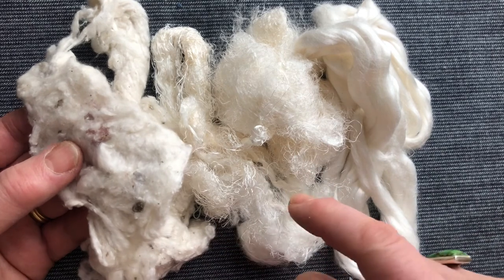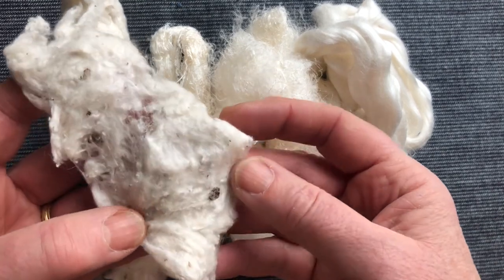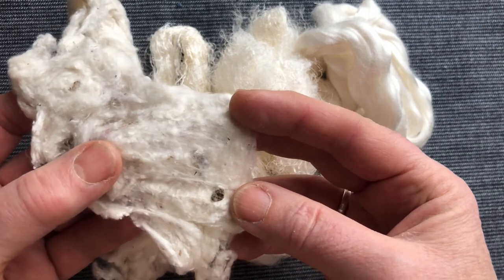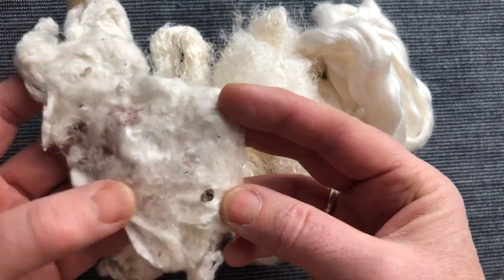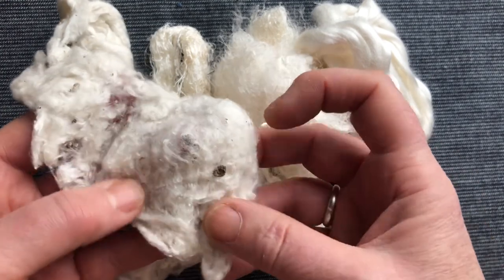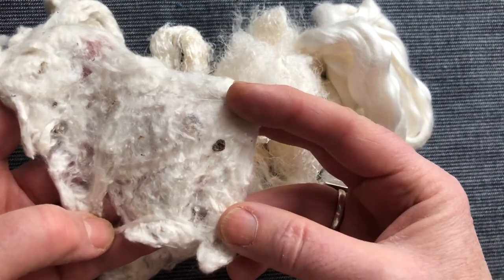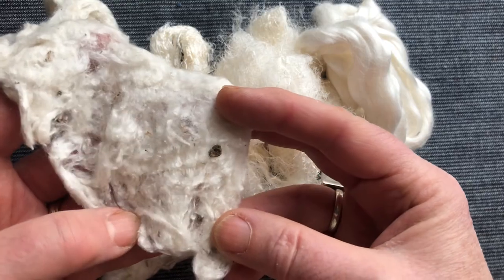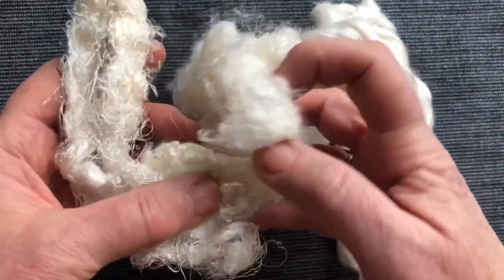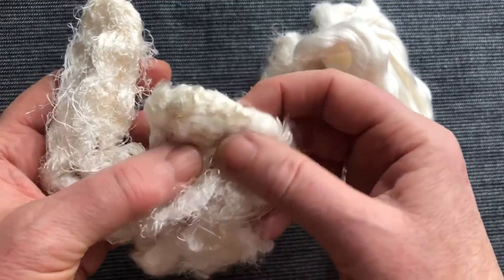Silk comes in various different qualities. This here is silk waste. When you start to unravel the cocoon, you end up with little knobby bits on the outside, especially if it's wild silk. This is silk noil, which means it's the outer bits of the cocoon.